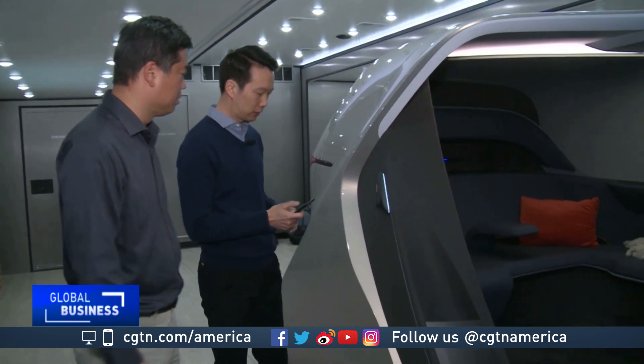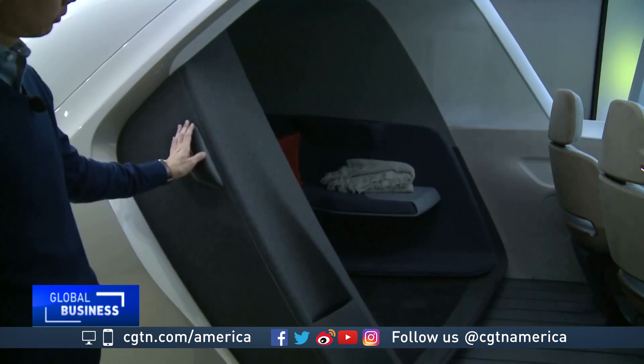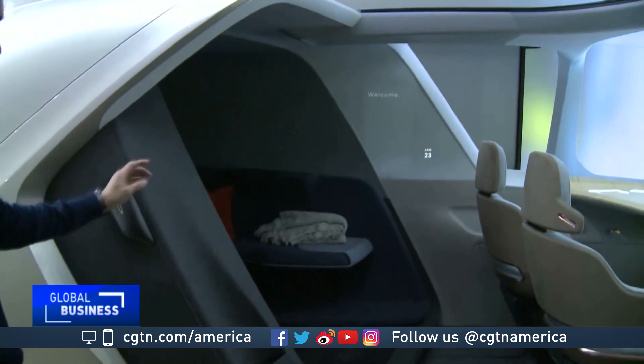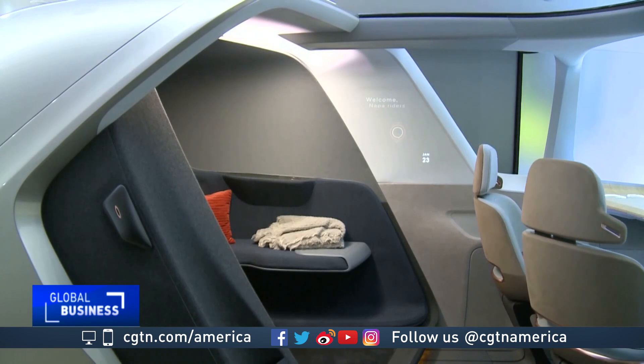Vice President of Research and Design Tim Hsu grants us access. With a simple palm scan, the vehicle welcomes us — our name shows up to welcome whoever the designated rider is. Lights come on and the seats rotate to welcome us.